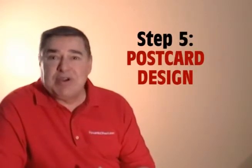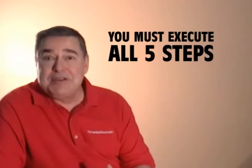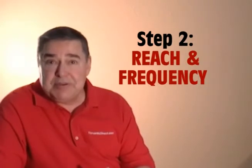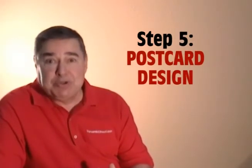Now, even if you do a great job on steps one through four, if nobody notices your postcard, it's all for nothing. Remember, you've got to successfully execute all five steps: the target, reach and frequency, the claim to fame, the magnet, and postcard design. That's our intelligent approach to direct mail advertising.